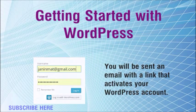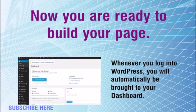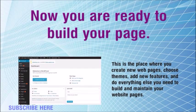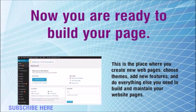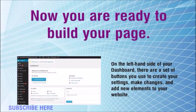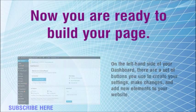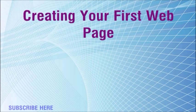You will be sent an email with a link that activates your WordPress account. Now you are ready to build your page. Whenever you log into WordPress, you will automatically be brought to your dashboard. This is the place where you create new web pages, choose themes, add new features, and do everything else you need to build and maintain your website. On the left-hand side of your dashboard, there are a set of buttons you use to create your settings, make changes, and add new elements to your website.